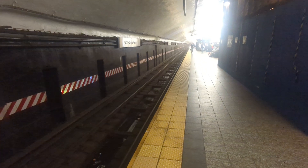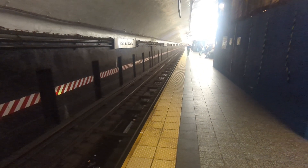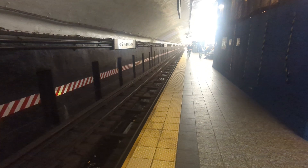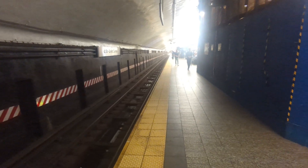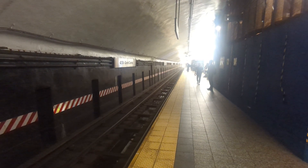And here comes the fourth train. So they were really backed up, but just running one right after the other, thanks to CBTC. Thanks for watching, friends. Have a great day, good week — take care, God bless.